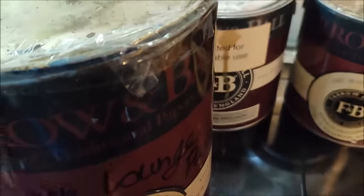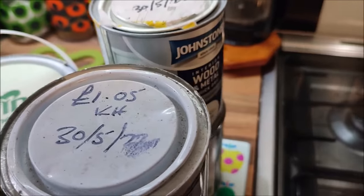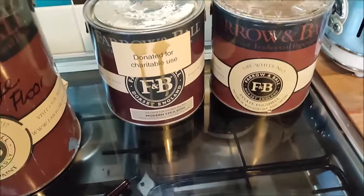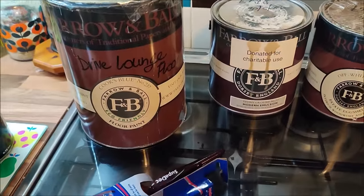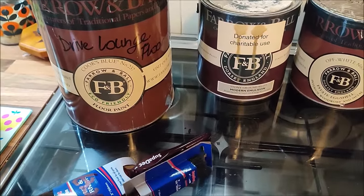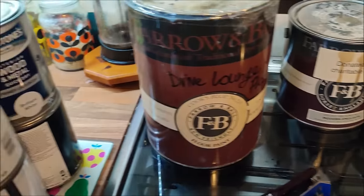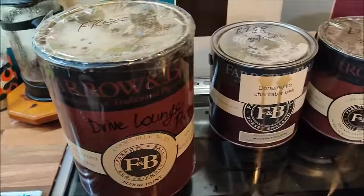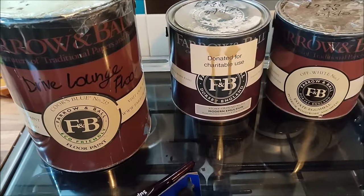They were super helpful and I'll definitely go back again, but I won't need to for a long time because this paint should do nearly every job that needs to be done in the house. We already have some tins of paint in the shed left over from other jobs.